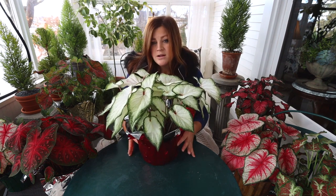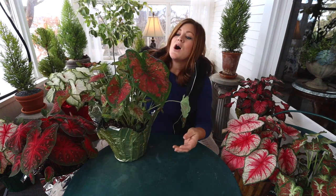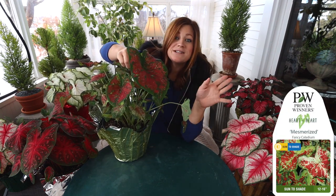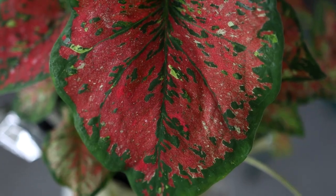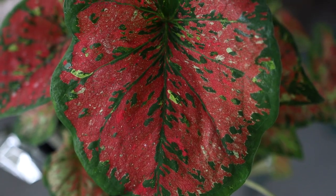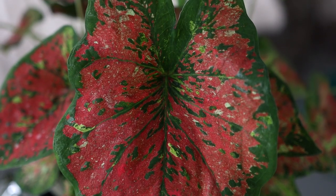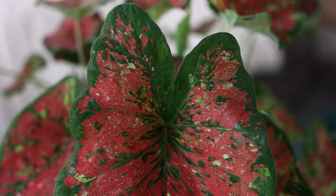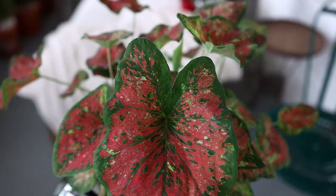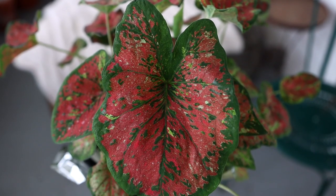This one is called Mesmerized — I had never seen it in person until yesterday and it is really beautiful. I like the subtlety of the color. It isn't quite as full yet, but there are a ton of little leaves coming up that will broaden out. I just need to give it a bit more time. Can you imagine when this one is full of big leaves?